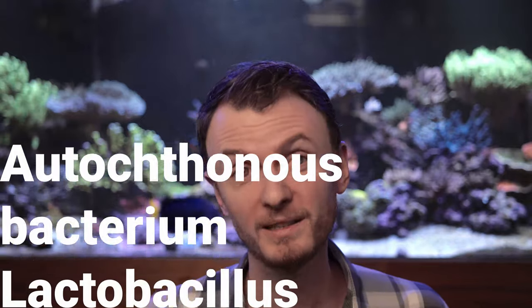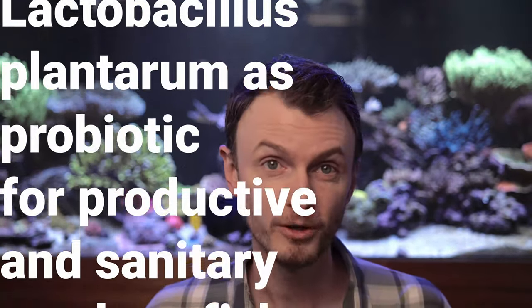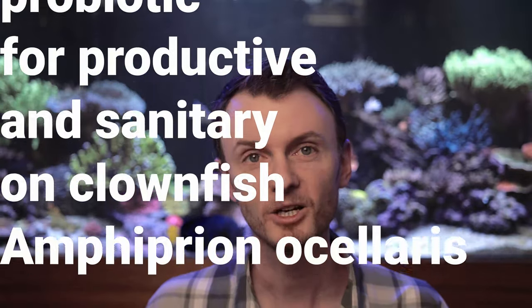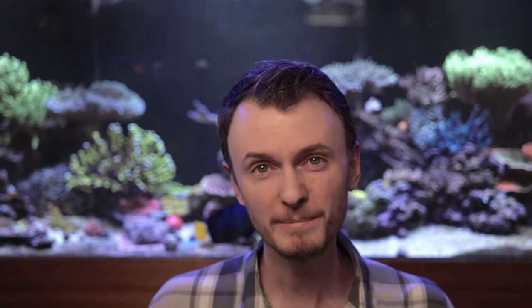Hi guys and girls, I'm Reef Man, and this video is all about a recently published paper that looks exactly at those questions in the Ocellaris clownfish. The paper was published in Aquaculture this past April in 2020. There's a link down below in the description, so check it out — you get all the details directly from the source.